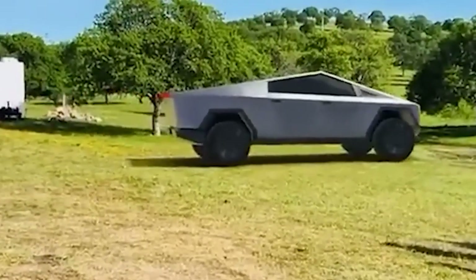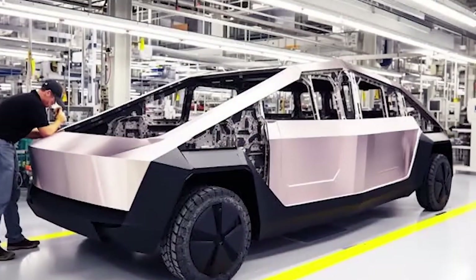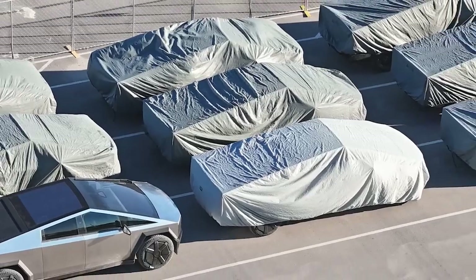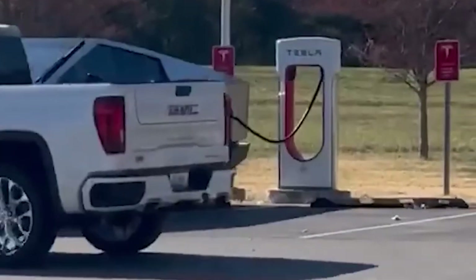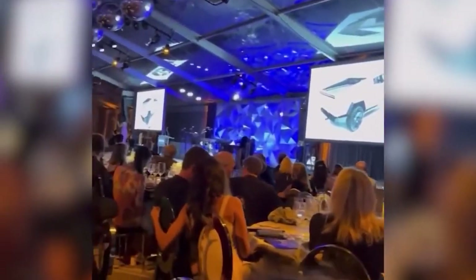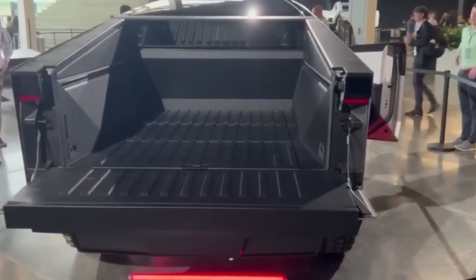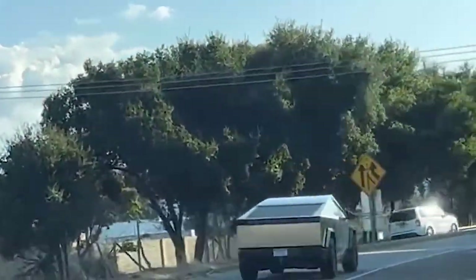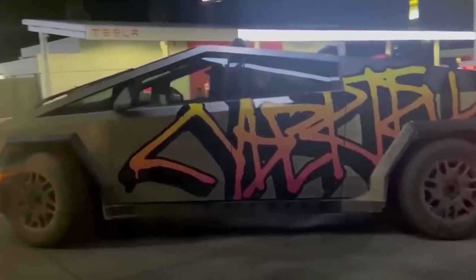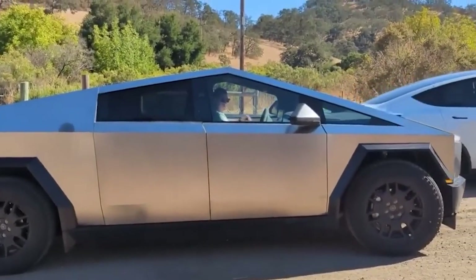There's a mystique around the Cybertruck, an aura of the unknown. Tesla has made bold promises about its features, and while many details are still under wraps, that only adds to the intrigue. People aren't just buying a truck — they're buying into a legend. Early adopters play a crucial role; they're the ones who embrace new technology and set the trend for others to follow. The Cybertruck attracted the attention of tech enthusiasts, and once they started pre-ordering, it created a ripple effect. It's a bold departure from conventional vehicles — not just an electric truck, but a statement. For those who dare to be different, this polygonal masterpiece is the perfect choice.